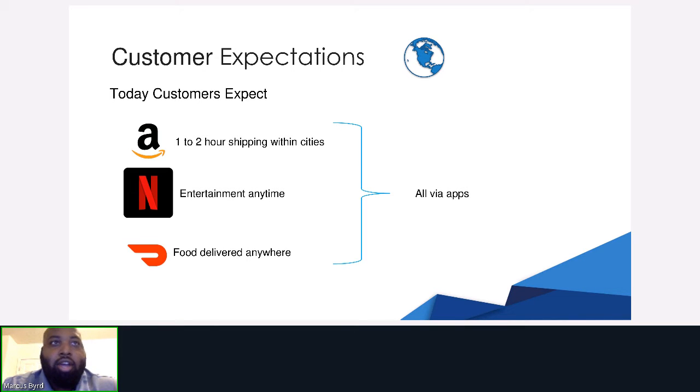Customer expectations are higher than they have ever been. Customers expect one to two hour shipping within cities, the ability to stream entertainment wherever they are, and food delivery no matter the place right to where they are. They expect all these things via an app right on their phone, right in their pocket.